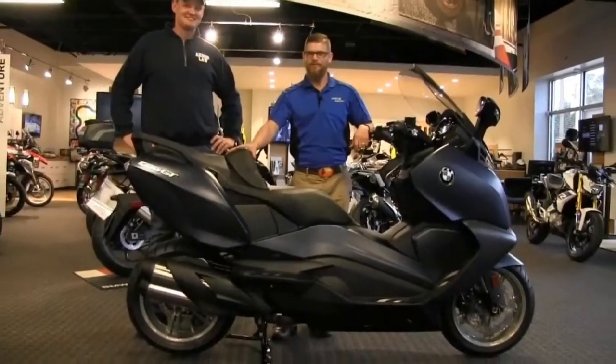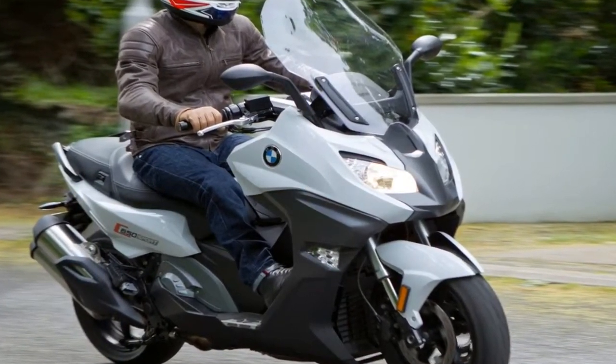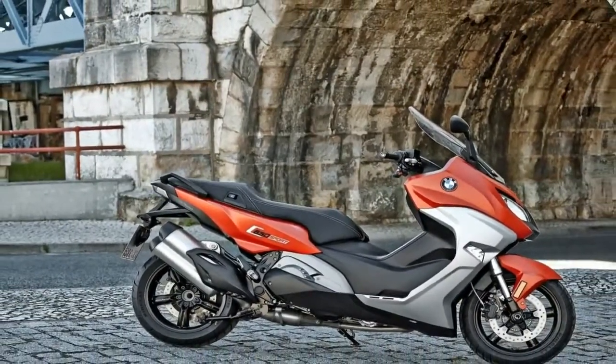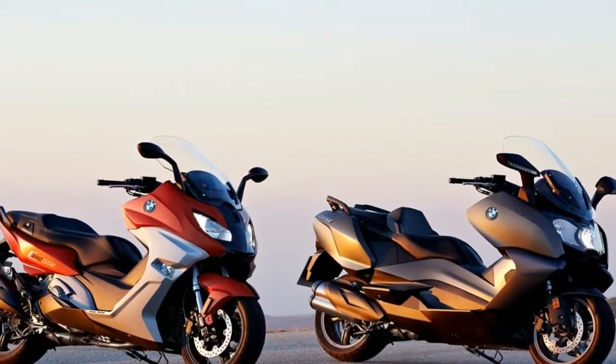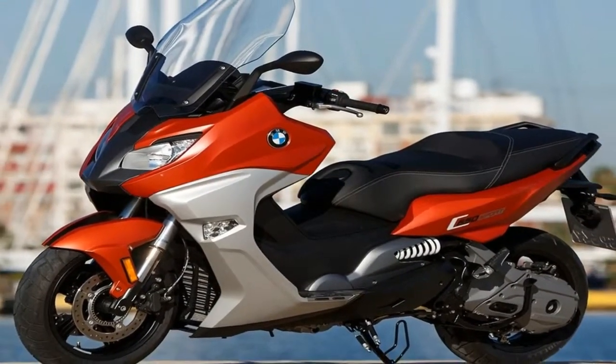It's a scooter with traction control and ABS on board, plus a relatively large and powerful engine with a sophisticated engine management system, so this is not your grandfather's scooter. I have a great appreciation for German engineering, so I'm looking to see what all BMW has tucked away on its not-so-little maxi scooter.